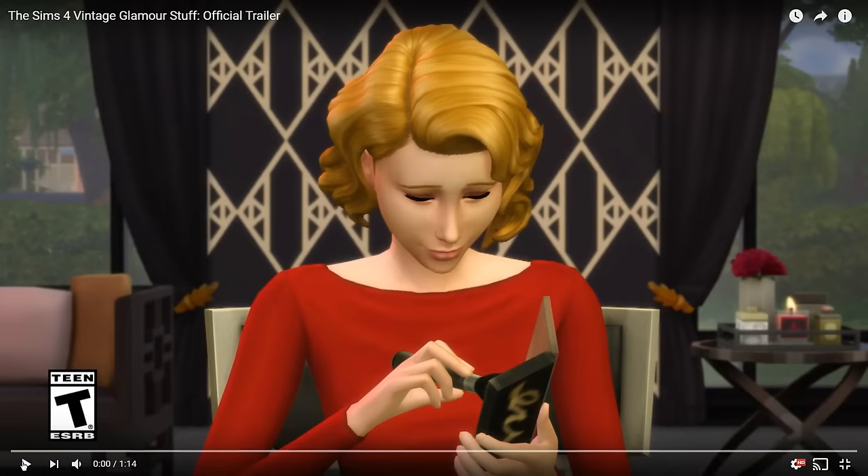Hi everyone, Thomas here and welcome back to another video. Today I'm really excited to be making this because The Sims have just released a new teaser trailer for another stuff pack coming to The Sims 4 on December 6th called the Vintage Glamour Stuff Pack.